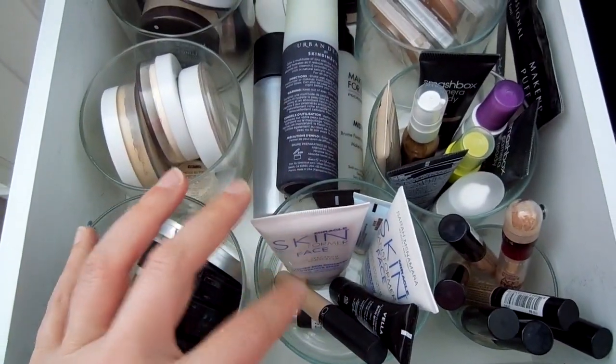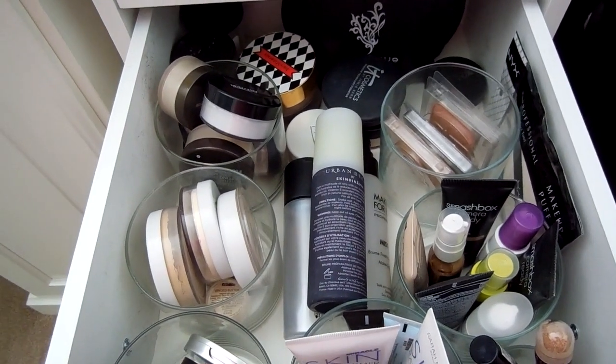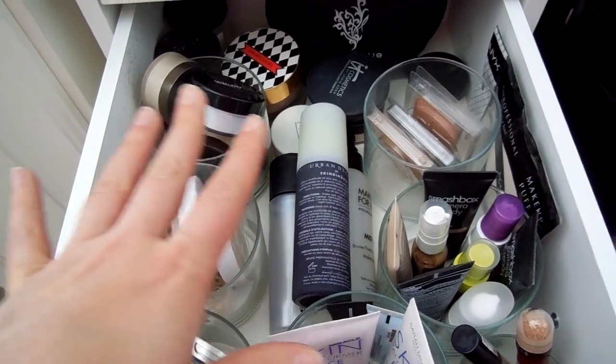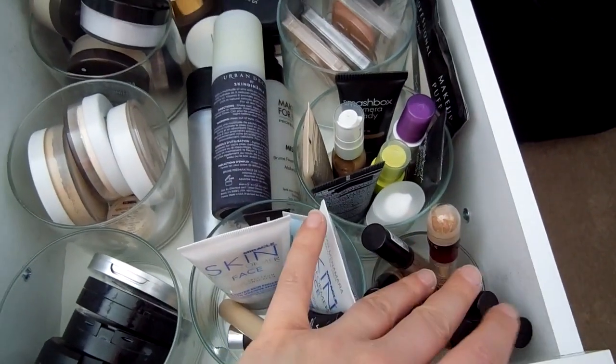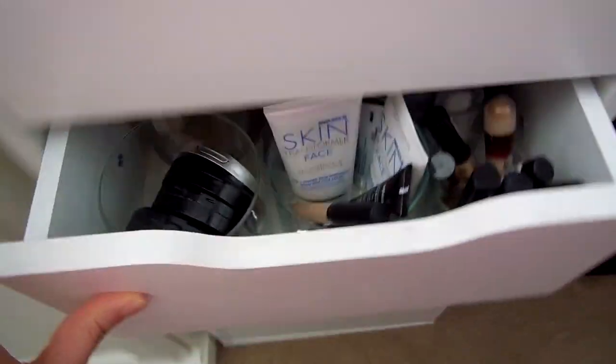For face products, I don't think I need to grab anything out of here because I've got all my powder foundations picked out already. This drawer is mostly powder foundations, face powders, and concealers. I don't need any heavy concealing right now — my skin's doing pretty good — so I probably won't grab anything out of here.